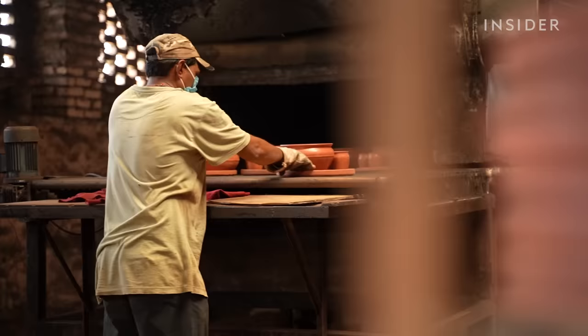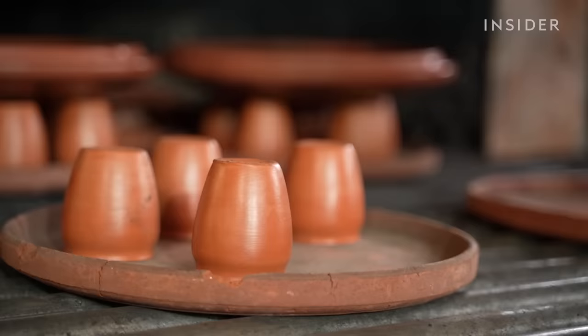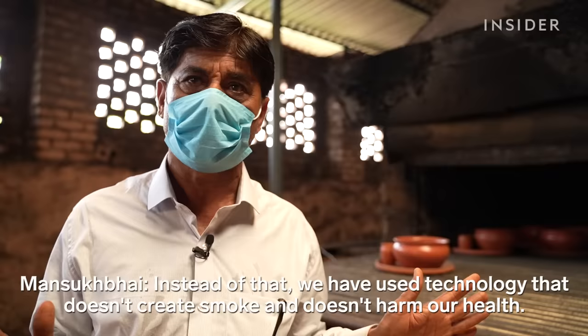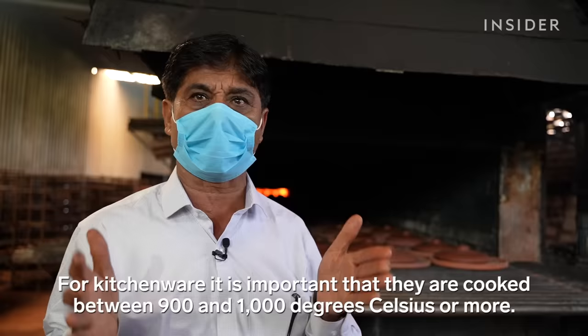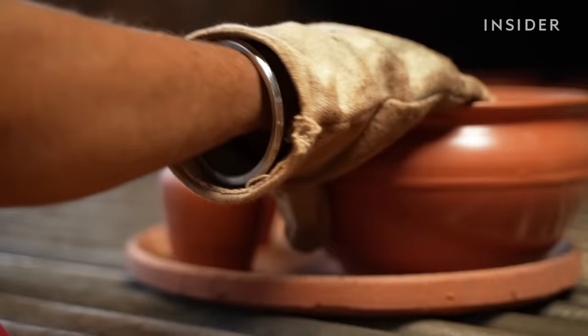Once an item is properly molded, it goes into a rolling kiln. Kilns like this have always been used to fire ceramics, but they used to be dangerous — some burned plastics and old tires, and it was so unhealthy that many ceramicists died young. But Mansook Bhai's kiln is different. It cooks the clay at the perfect temperature; kitchenware products need at least 900 to 1,000 degrees. Too little heat and the ceramic won't harden; too much and it'll crack. Six hours later, the items have hardened fully.